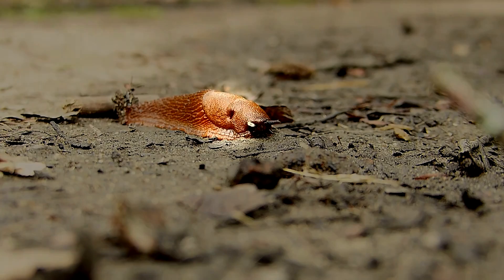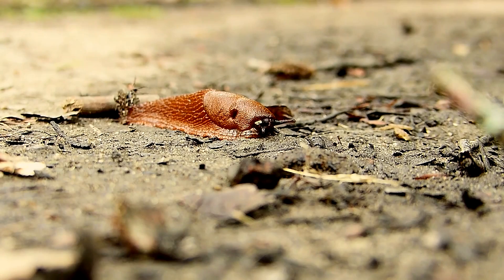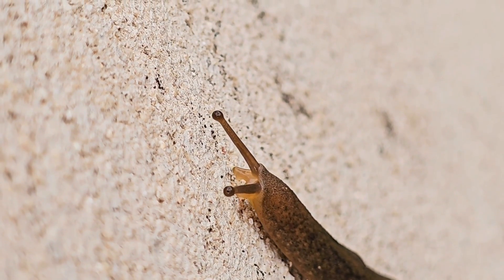Plus, many terrestrial slugs have a respiratory hole called the pneumostome, but leatherleaf slugs don't have this. Instead, these gastropods have a flattened body with no shell, internal or otherwise.